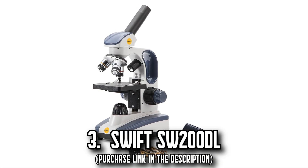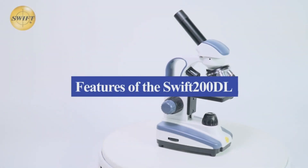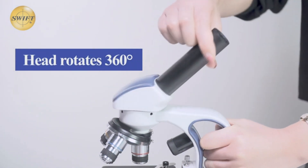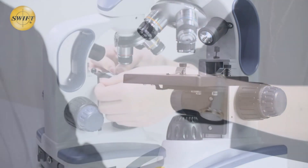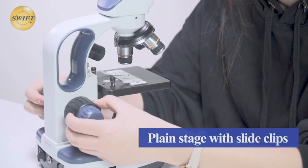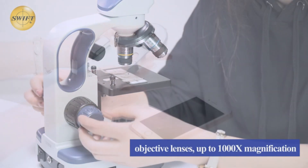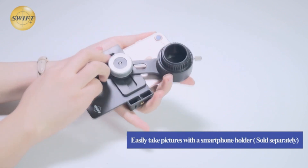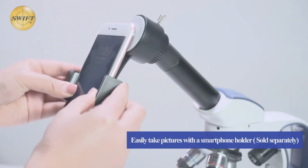Number 3, the Swift SW200. Immerse yourself in the world beyond the naked eye with the Swift SW200 microscope. This model offers a range of magnification settings from 40 up to an impressive 1000. Its wide-field 10x and 25x eyepieces paired with aberration-correcting 4x, 10x, and 40x glass objectives facilitate detail-rich views, while the dual illumination system makes examination of both transparent and solid specimens possible. The cool LED lights protect your eyesight and ensure the safety of live specimens during examination.